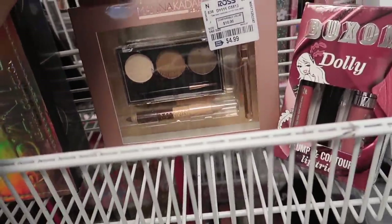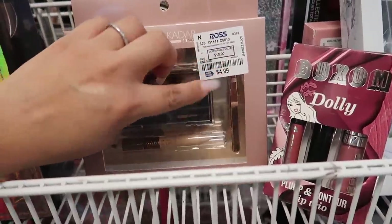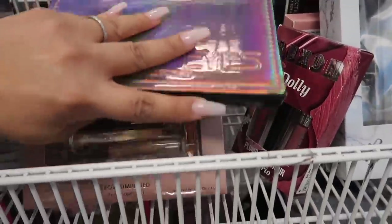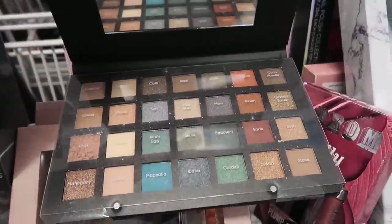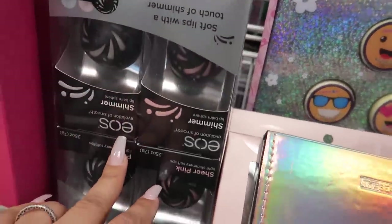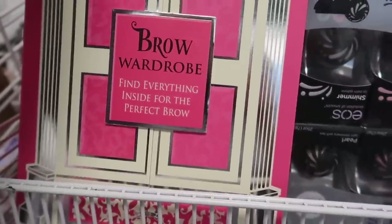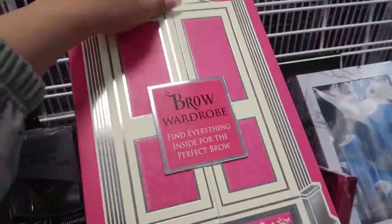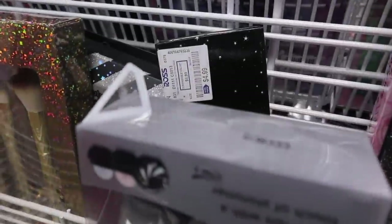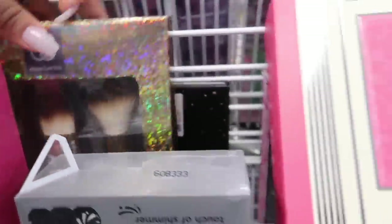They have this manna beauty simplified brow kit for $4.99. Another Radiant Eyes palette — let me open this one up so you guys can see what the colors look like. That's what it looks like — this one is $7.89. EOS lip balms. Brow wardrobe — this is like a thing for your brows — $7.89. Let me open it up. It literally comes with everything you need for your brows. And that's all I see in the beauty section.